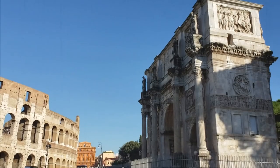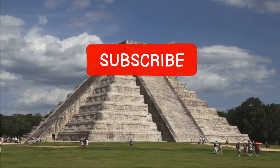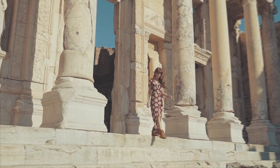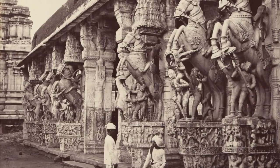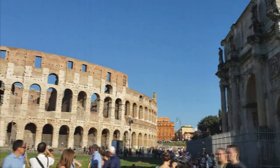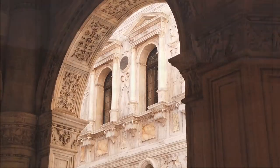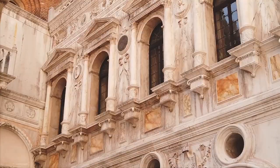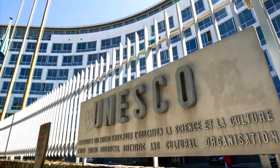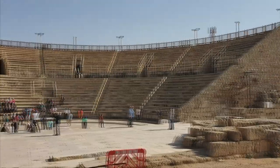The buildings that have survived to this day from time immemorial have two periods when they looked the best. The first is right after they were built — everything new looks beautiful. The second period is after the restoration in the 20th–21st centuries, when people learned to appreciate the artifacts of past centuries, organized UNESCO and established transport systems so that competent specialists could work with any of the wonders of the world.